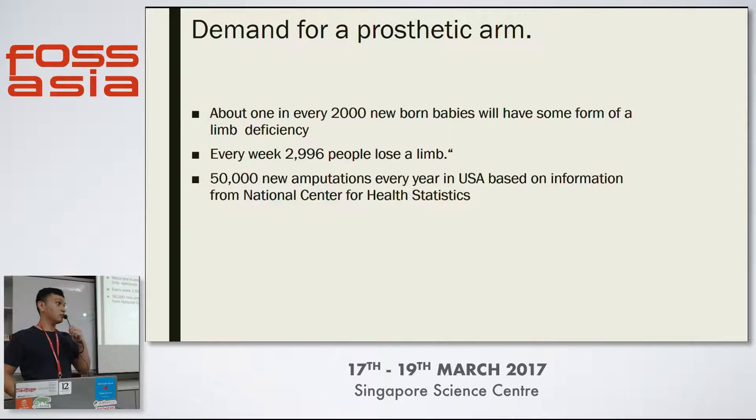But the thing is, the cost of prosthetic limbs is pretty much absurd.